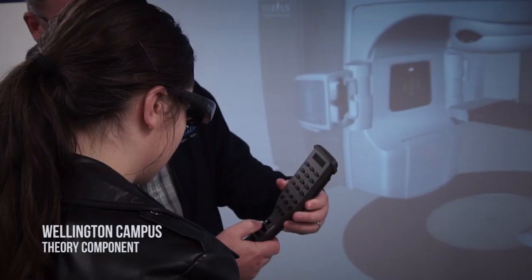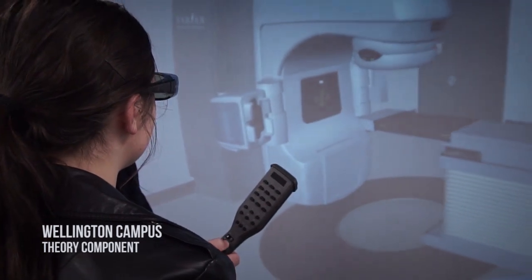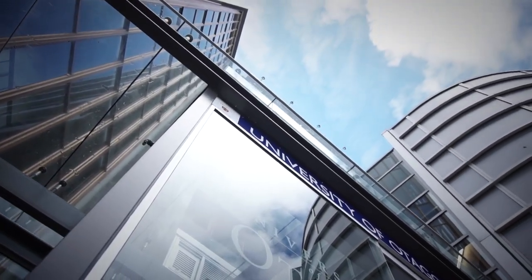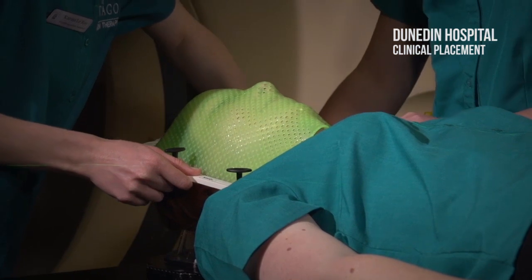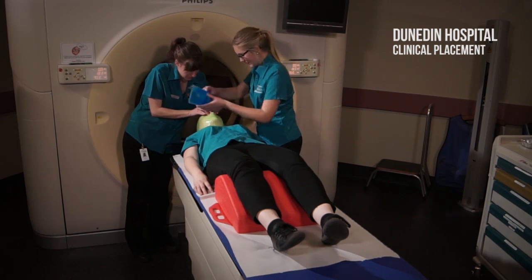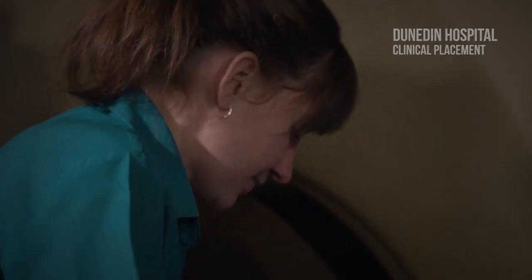When I started studying it was a bit of a shock to the system because I was a school leaver and most of the class was coming from health science or other studies. But it was really good in the sense that everything we were learning was relevant to what we were going to be doing. You get to spend two weeks on clinical placement — it's probably one of the few professions where you have clinical experience within your first year, which is really good for having contact with patients right from the onset.